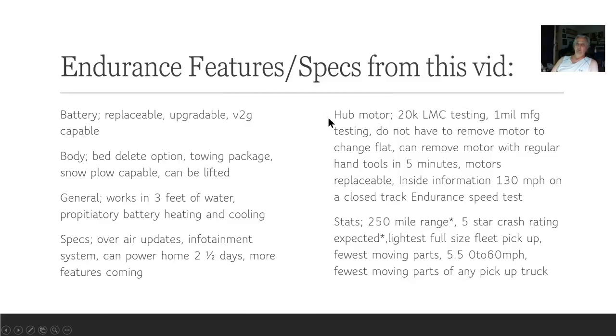On the hub motor: 20,000 miles of Lordstown testing, a million miles of manufacturer testing. You do not have to remove the motor to change a flat. You can remove the motor with regular hand tools in five minutes, and the motors are replaceable. Inside information: 130 miles an hour on a closed track. As of this video, 250-mile range, implying a 125-kilowatt battery — though the stated battery was 110, possibly due to system efficiency. They're expecting a five-star crash rating, lightest full-size fleet pickup, fewest moving parts, and 0 to 60 in 5.5 seconds with an 80 mph limiter.